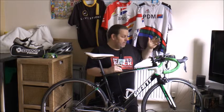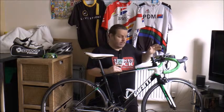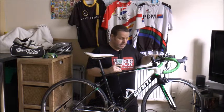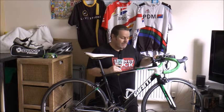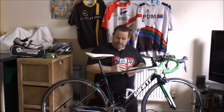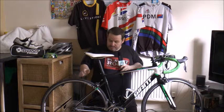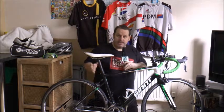I've replaced the bar tape with Fizik tape. I'll be honest, I went for the colour as much as anything — I just thought it went nice with the bike. It's about looks. That's pretty much the bike.